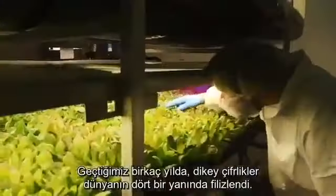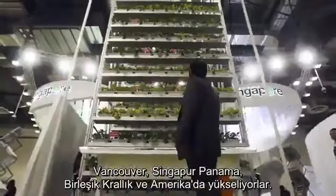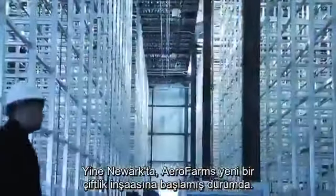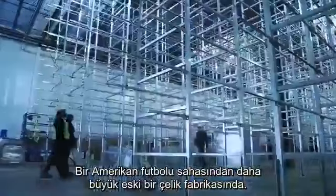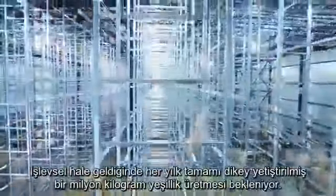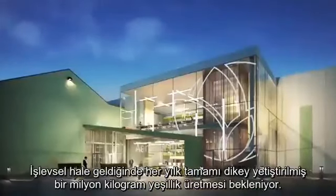Over the past few years, vertical farms have sprouted all over the world, including in Vancouver, Singapore, Panama, the UK, and around the US. Here in Newark, Aerofarms is building out another new farm in a former steel mill, one that's bigger than a football field. Once it's fully operational, it's expected to produce two million pounds of greens a year, all grown vertically.